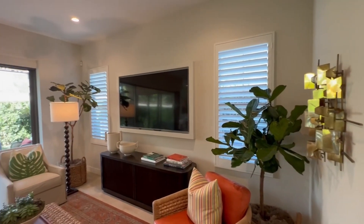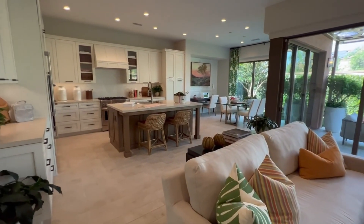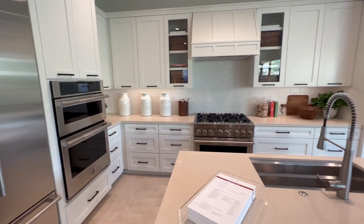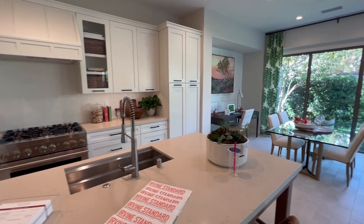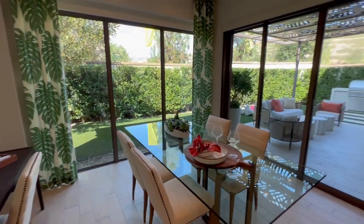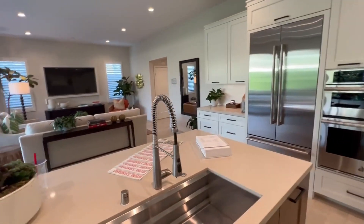Beautiful living room. Super open floor plan. Nice dining room. Beautiful backyard.